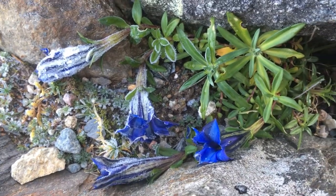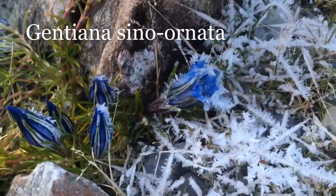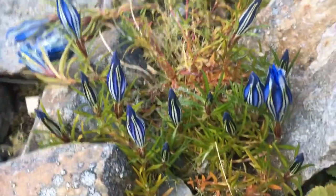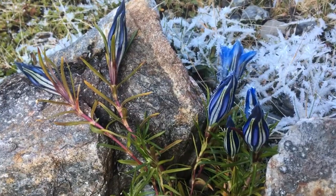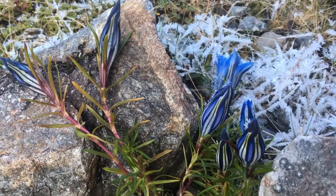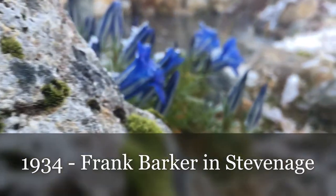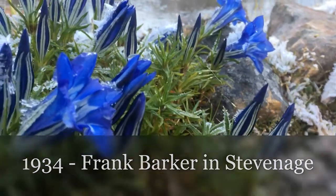This one has been used for hybridizing. Gentiana sinoornata is well established in Norwegian gardens and it even has a Norwegian name, 'Kinaserte,' which means Chinese gentian. It was very popular for use in hybridizing new garden gentians. In 1934, Frank Barker in Stevenage, nearby London, made a fantastic hybrid.